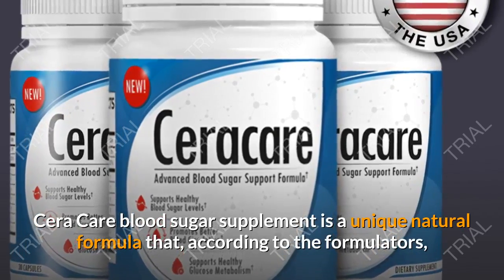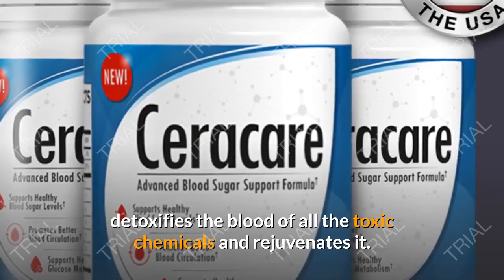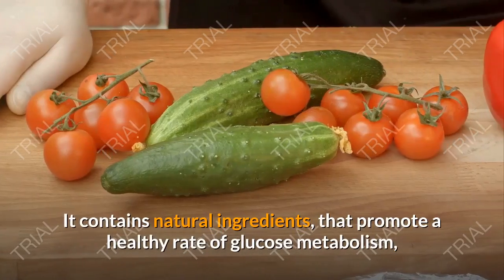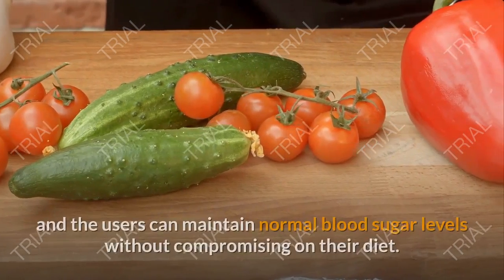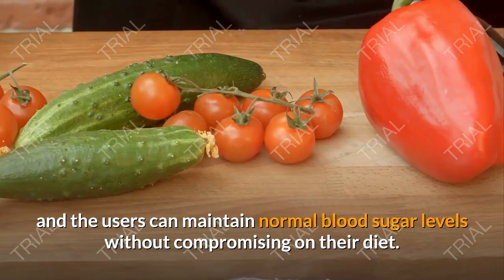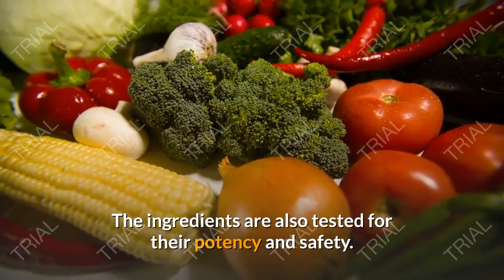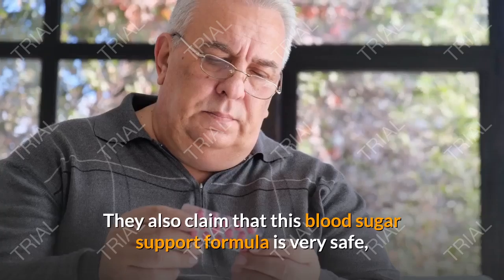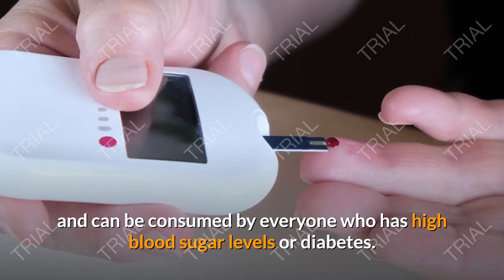Sarah Care Blood Sugar Supplement is a unique natural formula that, according to the formulators, detoxifies the blood of all the toxic chemicals and rejuvenates it. It contains natural ingredients that promote a healthy rate of glucose metabolism, and users can maintain normal blood sugar levels without compromising on their diet. The ingredients are also tested for their potency and safety. They also claim that this blood sugar support formula is very safe and can be consumed by everyone who has high blood sugar levels or diabetes.